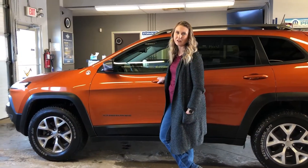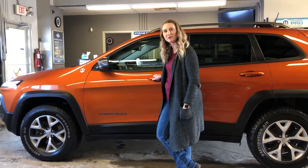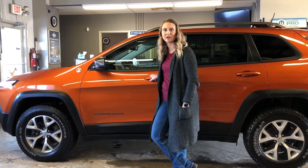All of our used vehicles here go through a full AMVIC inspection from our journeyman technician. If you're interested in 30 plus pictures and pricing of this one, click the link below or give us a call at 780-942-369.